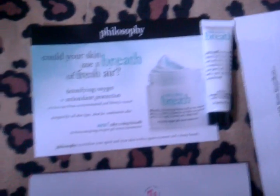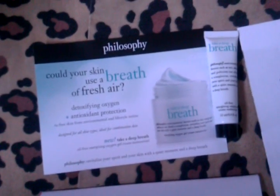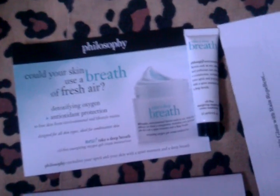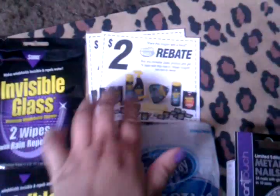I hope some of you lovely beauties also received this — it's the Philosophy Take a Deep Breath Moisturizer, and it's oil-free, which I love. One of my favorite samples are from Invisible Glass, and these are the rain repellent wipes. They come with coupons, information, as well as a rebate.